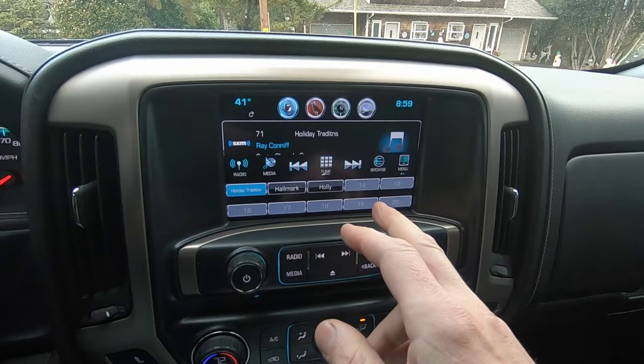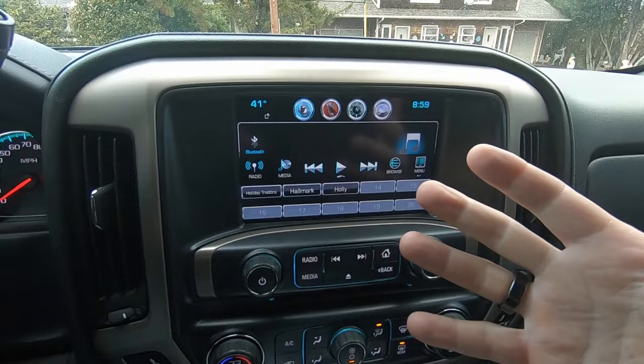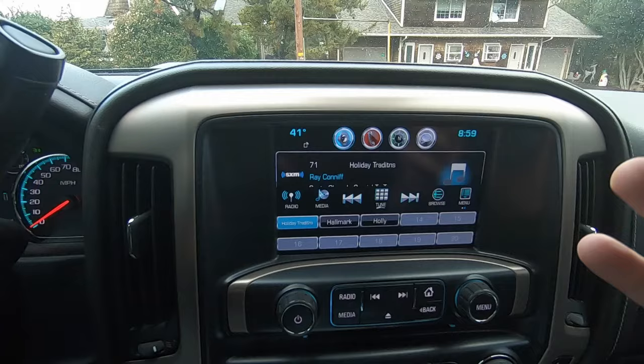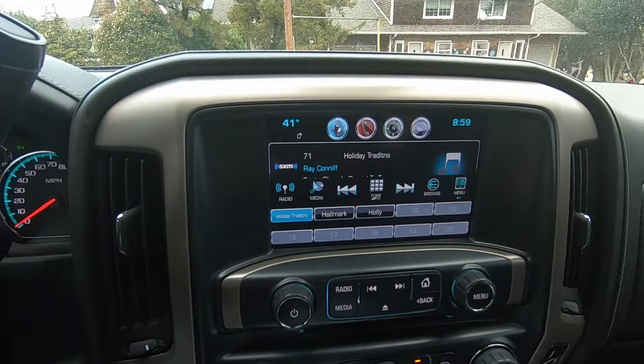I've heard that changing the screen — the outside of the stereo itself, the touchscreen part only — fixes the issue. What I'm doing now is just recording to show you what's going on in real live time. It's literally changing stations, sometimes it'll scroll through the most random stuff, scroll through my phone. I've had it try calling people before. It's like a ghost is just sitting here pressing all the buttons.